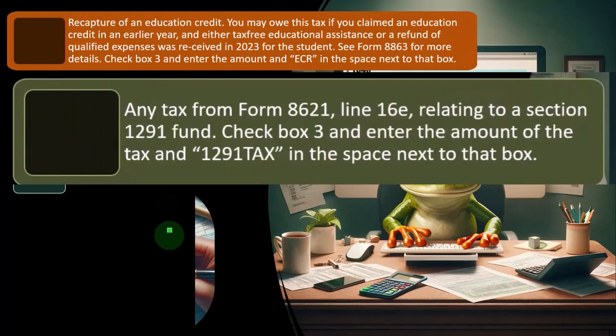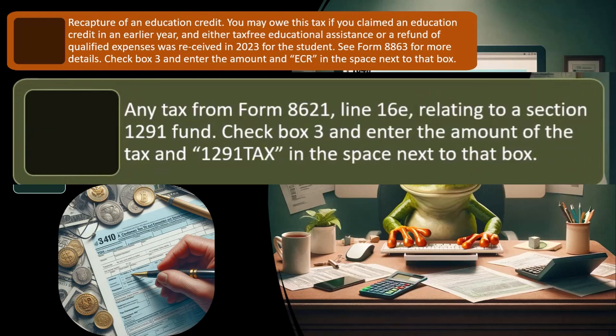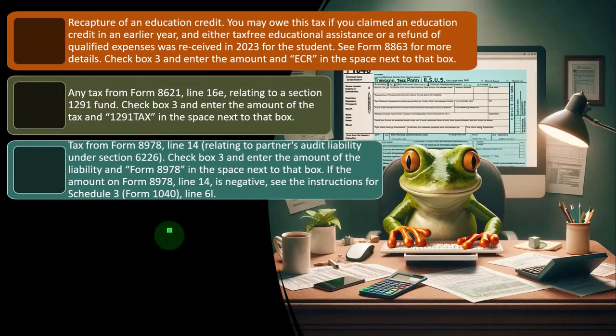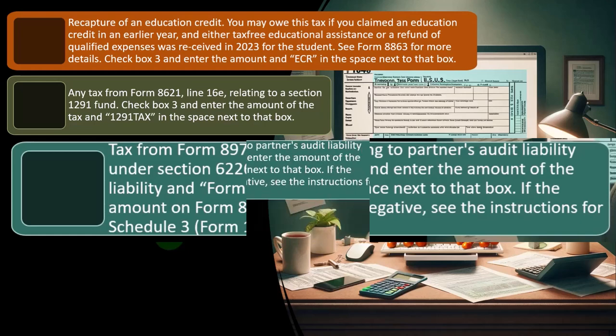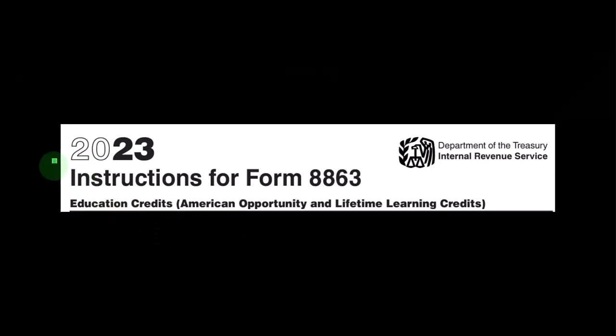Any tax from Form 8621 line 16E related to section 1291 fund — check box three and enter the amount and '1291 tax' in the space next to that box. Tax from Form 8978 line 14 relates to partners' audit liability under section 6226. Again, that would probably only be happening for specific types of clients, and might not come up as much for most tax preparers. If it does, that's one of those situations where you want to think about whether those are the types of clients you want to be picking up or possibly specializing in.